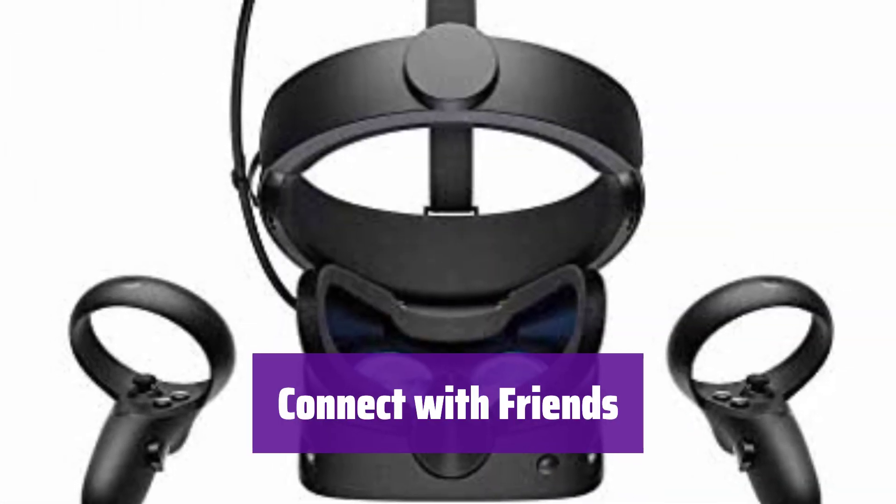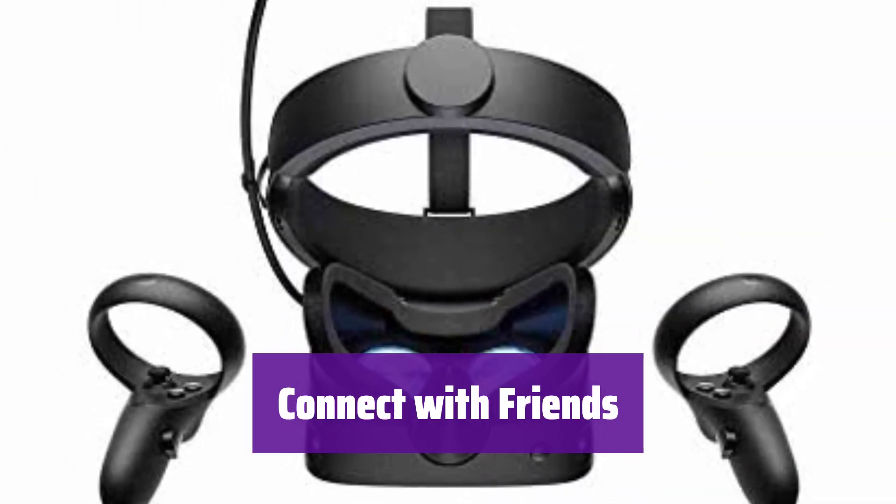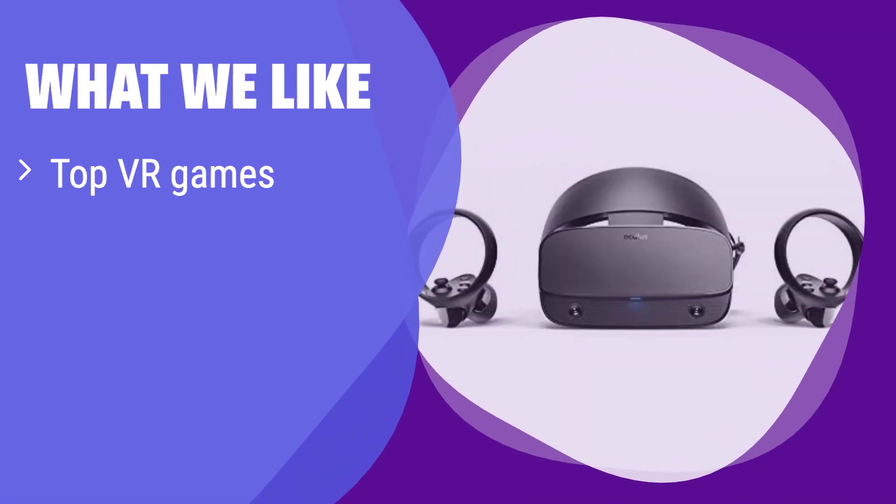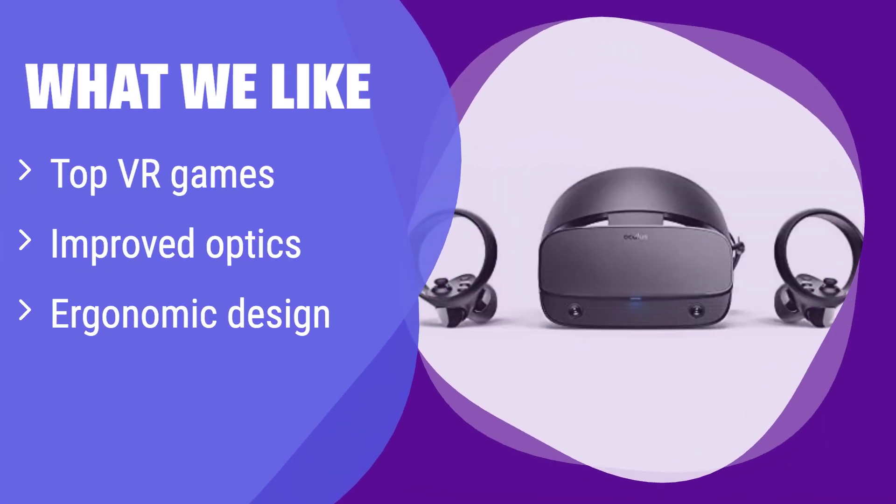It easily connects to your Facebook account. Meet up with friends in VR and discover global communities. What we like: it has a massive game library, superior visuals, and comfortable fit. If you are a serious gamer seeking an immersive experience with high-quality graphics and comfortable wear, this is the one for you. It's perfect for teens and adults who want a premium VR gaming experience.